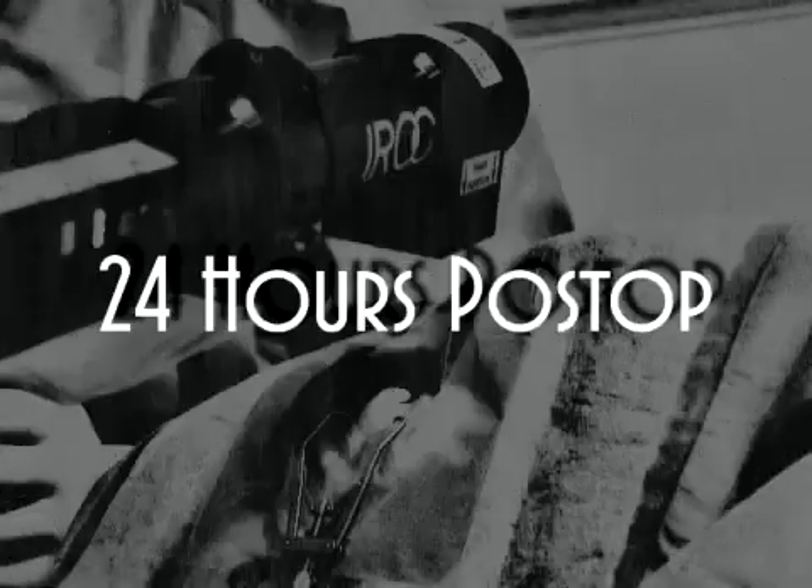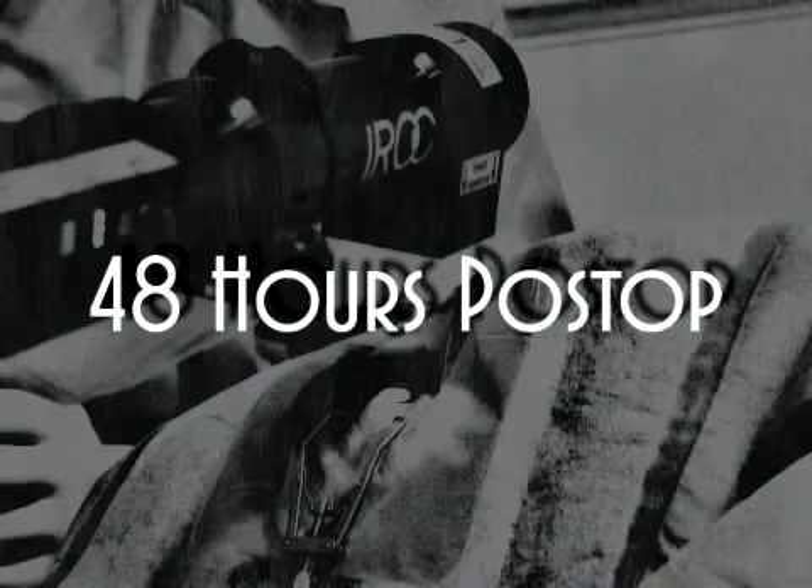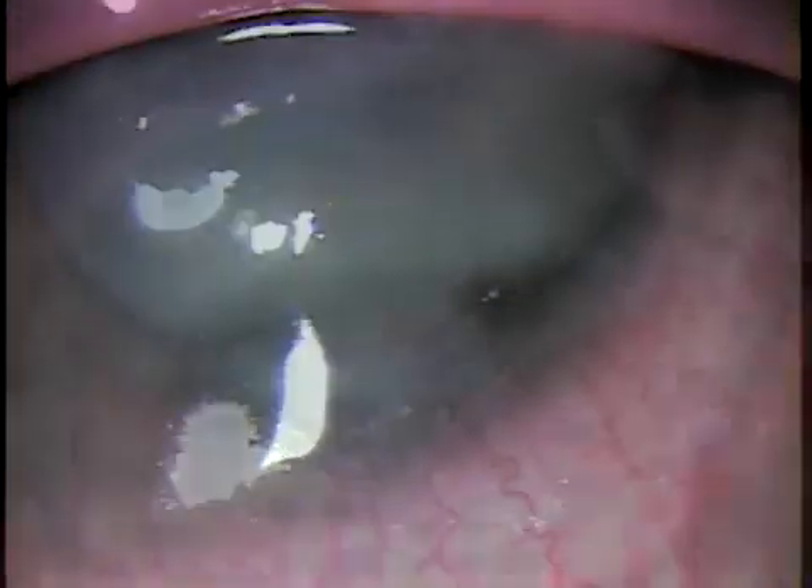At 24 hours post-op, under fluorescent staining and cobalt light, we can see that the epithelium was not healing. It came to our attention that the patient showed no sign of pain from the time of surgery. At 48 hours post-op, the patient showed a biomicroscopic appearance without pain. We observed a gelatinous appearance of the corneal stroma, as if it were sliding on a firm base, with a friable consistency, vascular sealing, pericorneal injection, and signs of corneal vascularization.